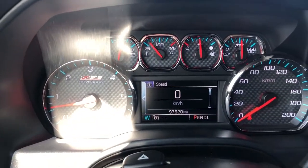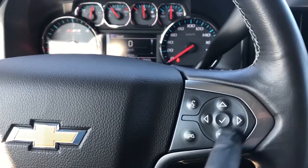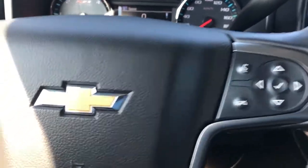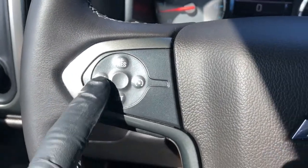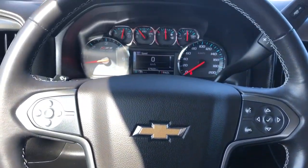Our gauge cluster with screen in the middle — we can adjust what is displayed on that screen with the buttons on the right side of the steering wheel. We also have our voice commands and phone hang up. Classic Chevrolet bow tie in the middle, and off to the left our cruise control. The steering wheel is wrapped in black leather with grey stitching on the underside.